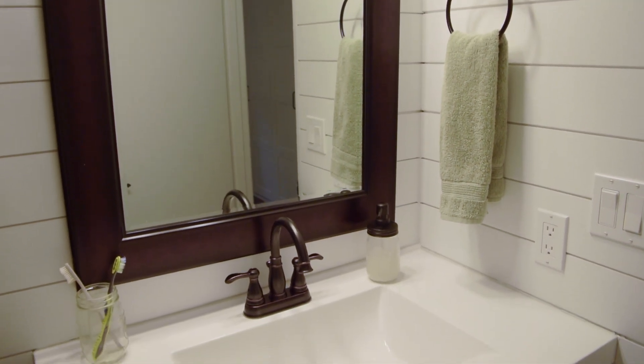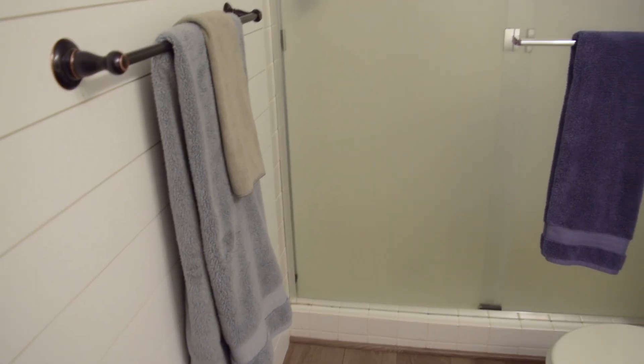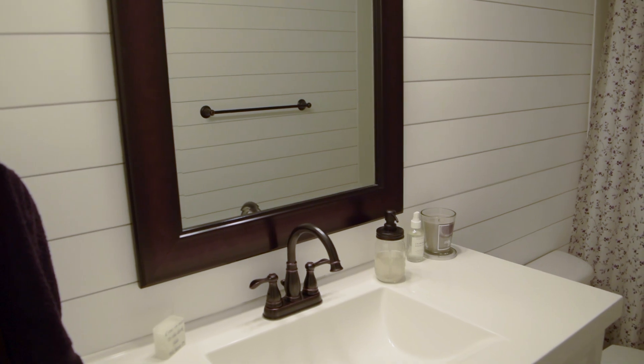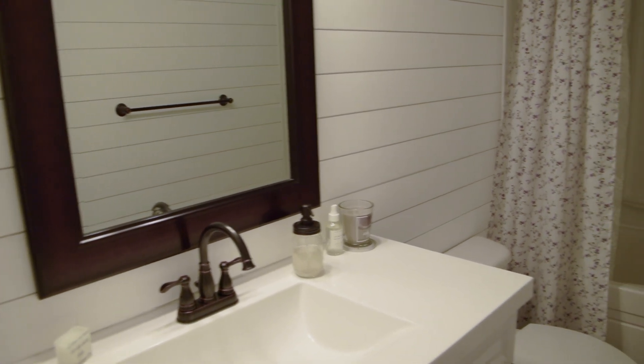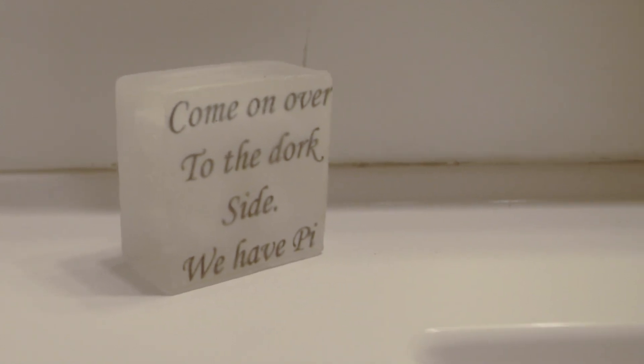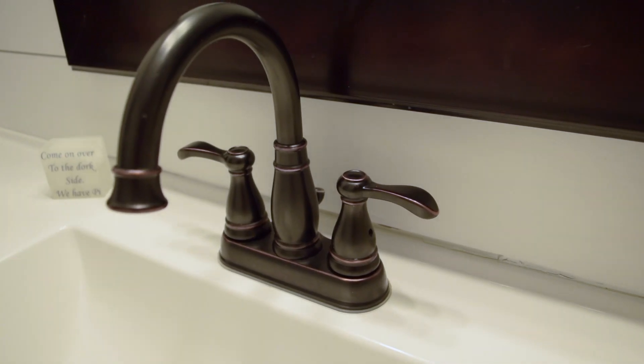I haven't really done too much with the first bathroom, but we're definitely planning on redoing that shower. The next room is the second bathroom, which we honestly haven't done much with either — we don't even have decorative towels, but we put a shower curtain up.